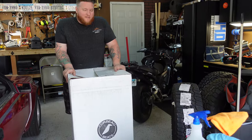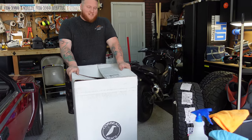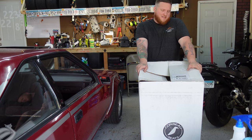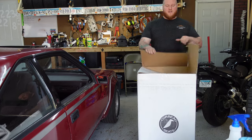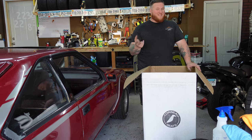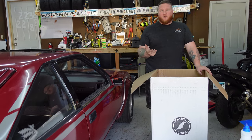Here we have a pair of Corbeau RRXs. I went with these because they look really good. This is the widest model that Corbeau makes.